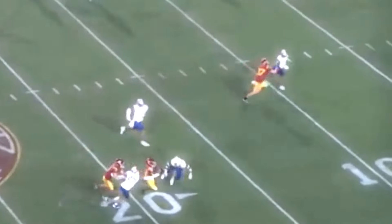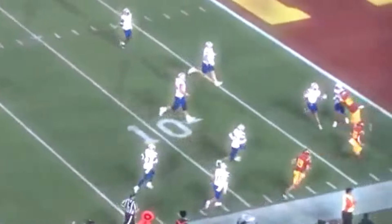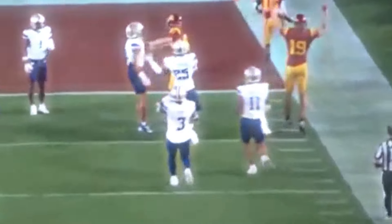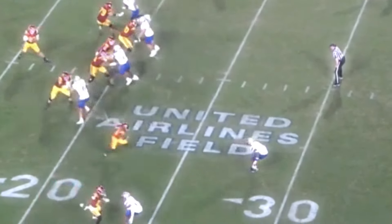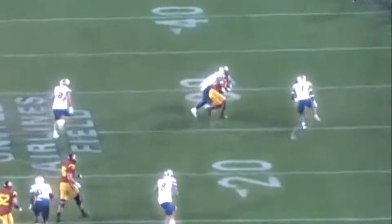Washington's not just a good route runner — he also exhibits ability after the catch. You can see some elusiveness here as he breaks away for the touchdown. He exhibits good bend in the lower half of his body to evade defenders. Here are back-to-back plays showing that YAC ability, fighting through contact. He's a really tough runner for his size.